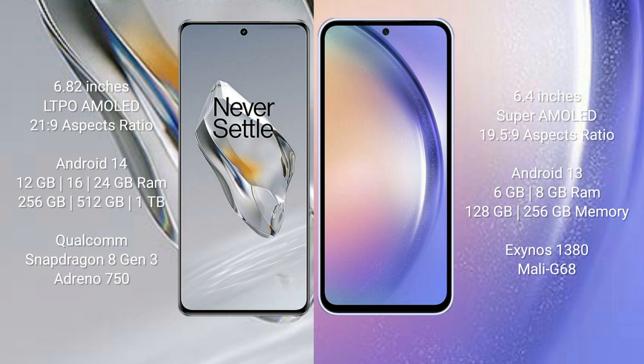The OnePlus 12 comes with 12GB, 16GB, or 24GB of RAM and 256GB, 512GB, or 1TB of internal storage, powered by the Qualcomm Snapdragon 8 Gen 3 processor with an Adreno 750 GPU. The Samsung Galaxy A54 comes with 4GB, 6GB, or 8GB of RAM and 128GB or 256GB of internal storage, with a Samsung Exynos 1380 processor and Mali-G68 GPU.